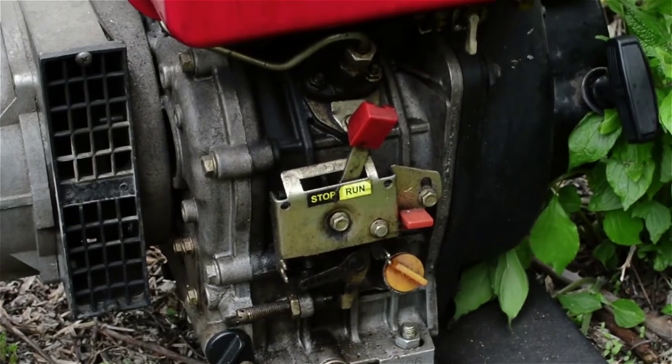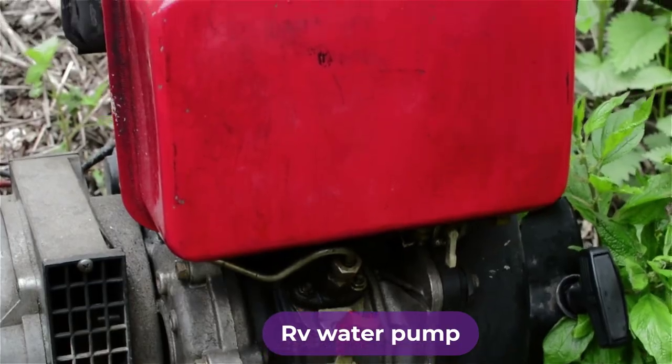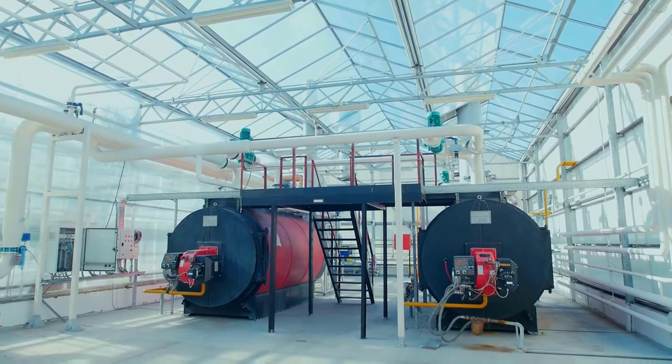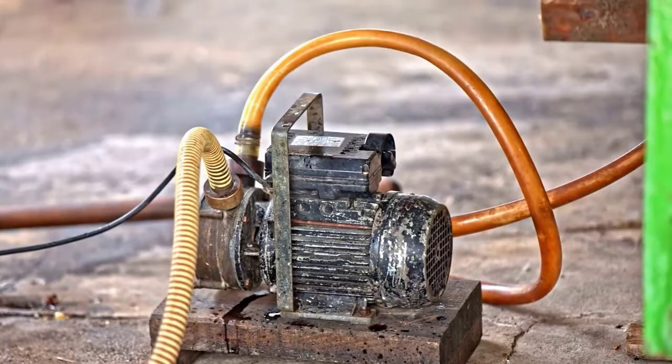Are you looking for the best RV water pump? In this video, we will break down the top 4 RV water pumps on the market. We have included links in the description for each product mentioned, so make sure you check those out to see which one is in your budget range.